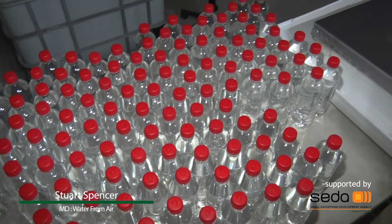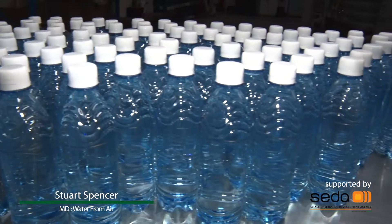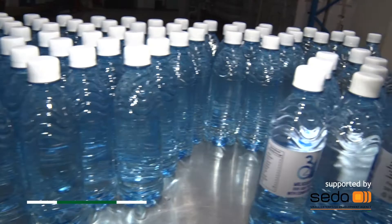Water From Air produces finished goods of products. We bottle water and we do the finished goods of the water generators. Our current base in Southern Africa — we do business to business, we do corporates, we do the hospitality industry here in South Africa and direct to the Republic as well. We sell to many countries overseas.